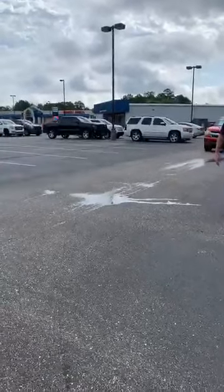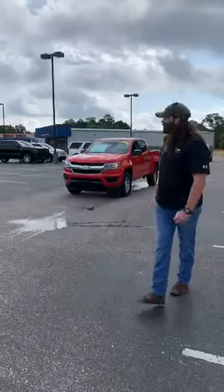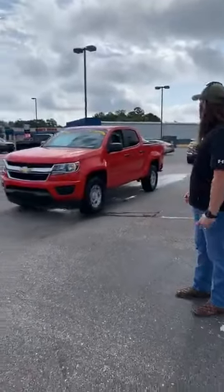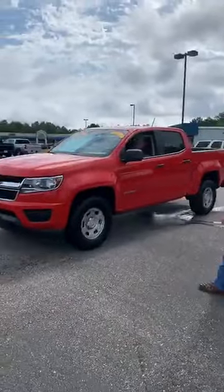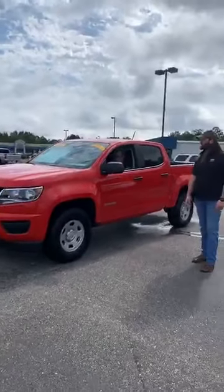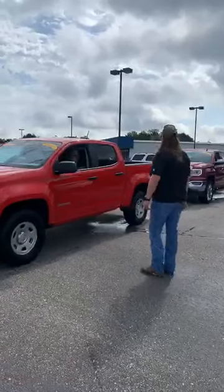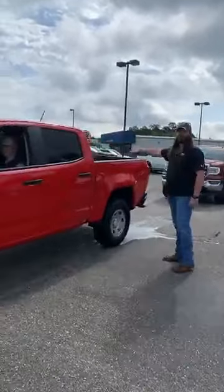Coming up next, we've got a 2020 Chevrolet Colorado crew cab, two-wheel drive, factory warranty. It's a courtesy delivery vehicle, so it's going to be a CTP and it's going to have extended warranty. Bedliner, crew cab.